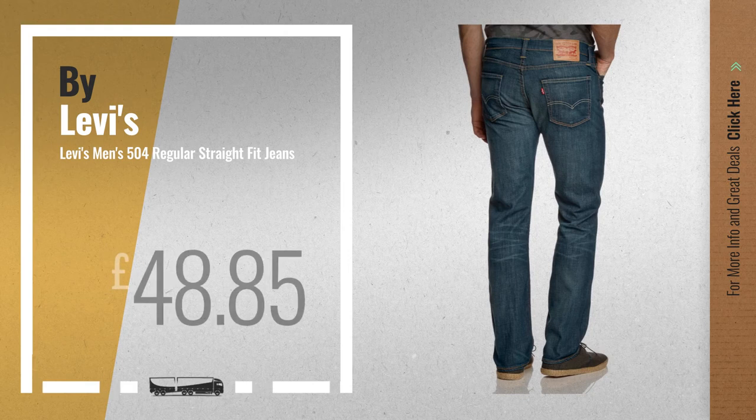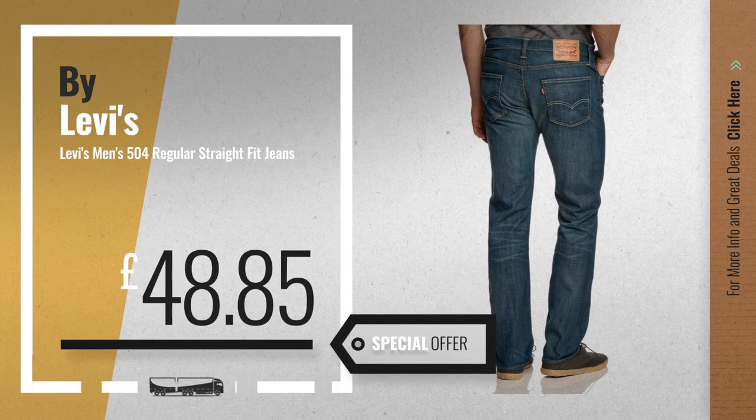Number 2, another great product by Levi's. Available now on Amazon only at £48.85.